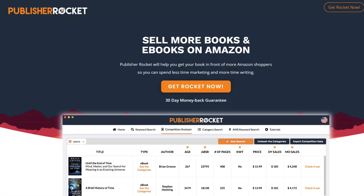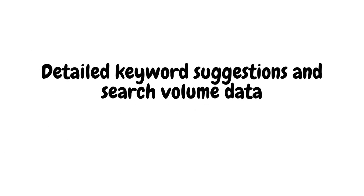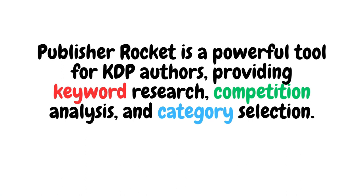Publisher Rocket is a comprehensive tool for self-publishers that helps with keyword research, category selection, and competitor analysis. Key highlights include detailed keyword suggestions and search volume data, helping you find the most relevant and high-traffic keywords for maximum visibility and sales potential. It also supports AMS keyword research for advertising campaigns, allowing you to optimise your Amazon Marketing Services campaigns with targeted keywords. Additionally, Publisher Rocket provides access to both e-book and print book data, giving you a complete picture of your book's performance and potential. It's a powerful tool for KDP authors covering keyword research, competition analysis, and category selection.